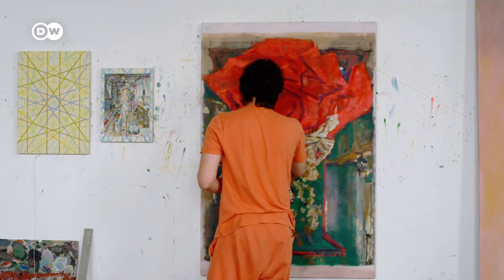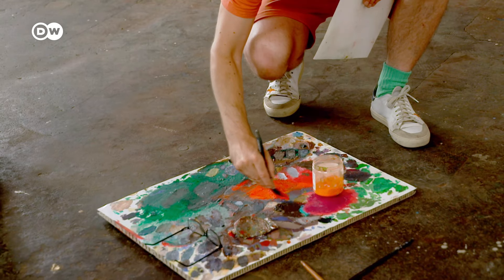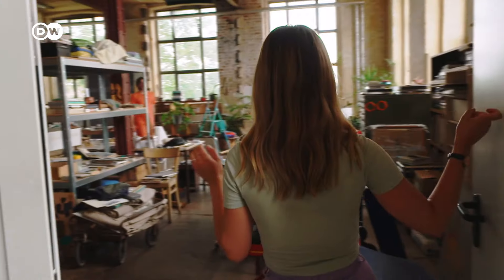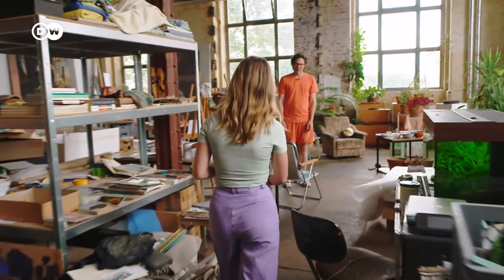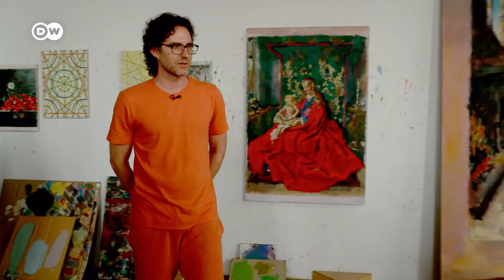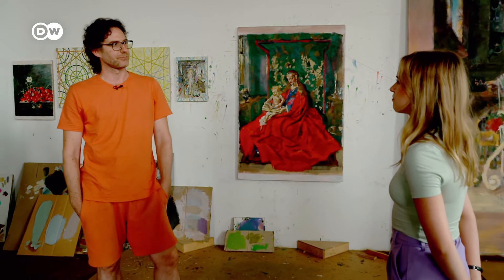Jochen Plogsties sells his paintings all over the world. He's agreed to take a break from work to talk to me. He tells me he's been in Leipzig a long time — longer than he's lived anywhere else in his life, including where he was born. He came to the city to study painting, then stayed, because the conditions for painting in Leipzig are insanely good.